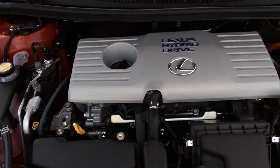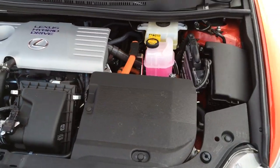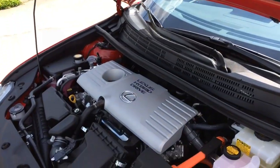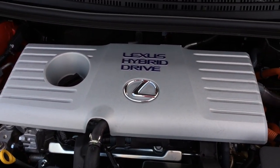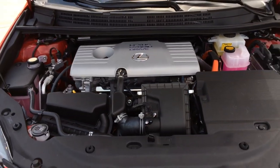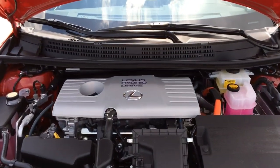Under the hood, the 2014 CT200 Hybrid features a 1.8-liter 4-cylinder gasoline engine with a pair of electric motor generators and a nickel-metal hydride battery pack, pushing out 134 horsepower sent to the front wheels through a continuously variable automatic transmission. It can hit 0 to 60 in 10.5 seconds. EPA estimated fuel economy is 43 city, 40 highway, and 42 combined — impressive mileage.